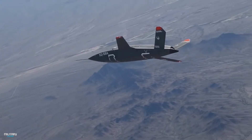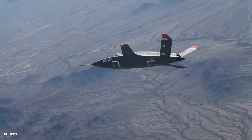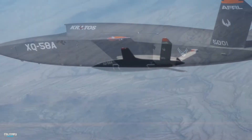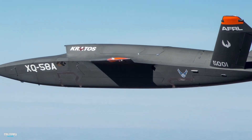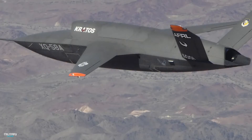The XQ-58 is an unmanned aerial vehicle used by the US Air Force and is one of the most modern UAVs of the USA. It successfully made its first flight in 2019. It has a speed of 1,050 km per hour and a length of close to 9 meters.